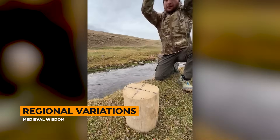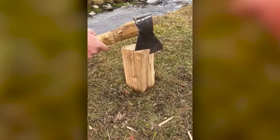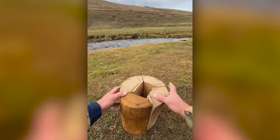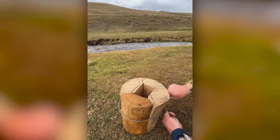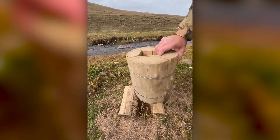The Swedish torch did not stay Swedish for long. As the technique spread across Europe and eventually the world, different cultures adapted it to their local conditions and materials. And these variations tell us something important about how good ideas evolve.